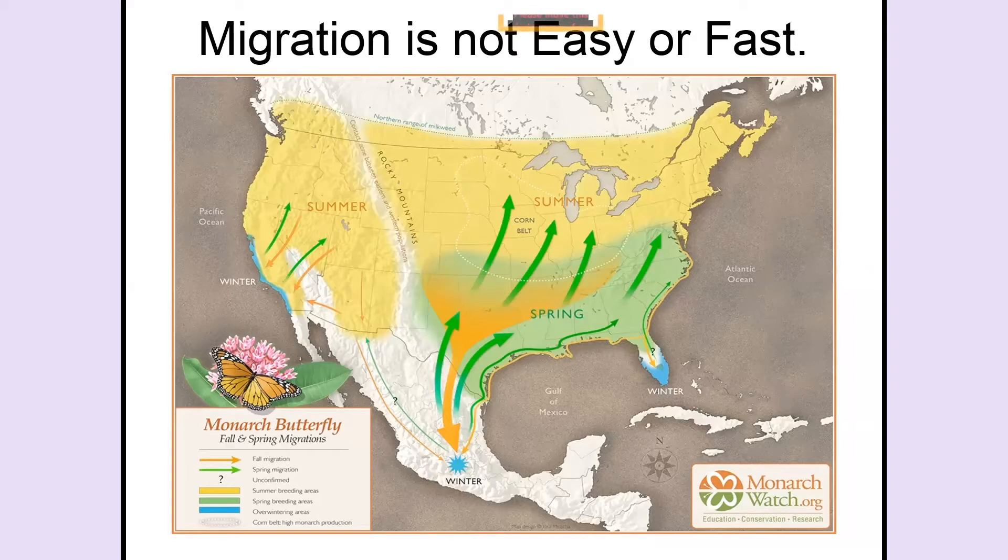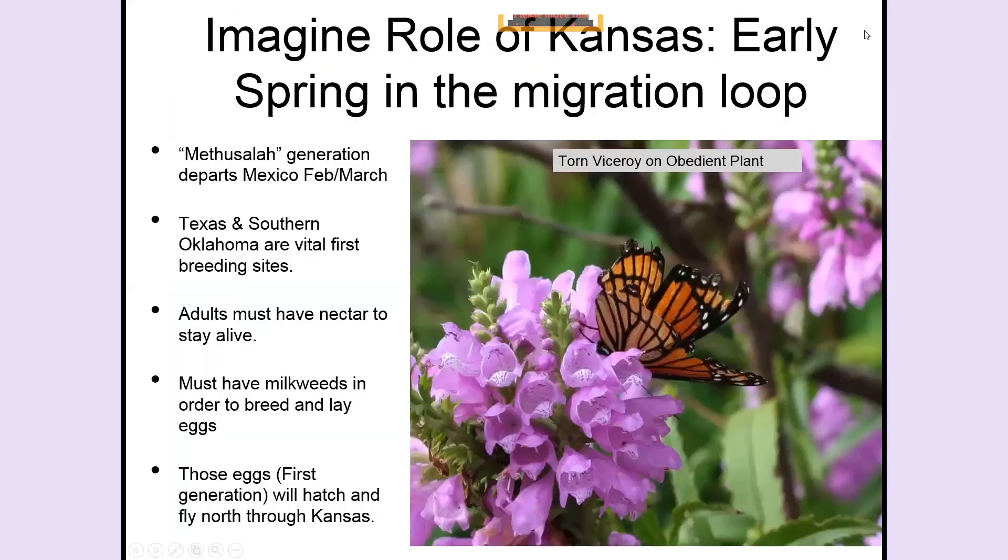In Mexico, the monarchs are near Mexico City in mountain ranges where temperatures don't get below freezing but remain cool, misty, and foggy all the time — that's where they sleep over the winter. I want you to think about the role of Kansas because we have a specific role to play for the monarch migration.